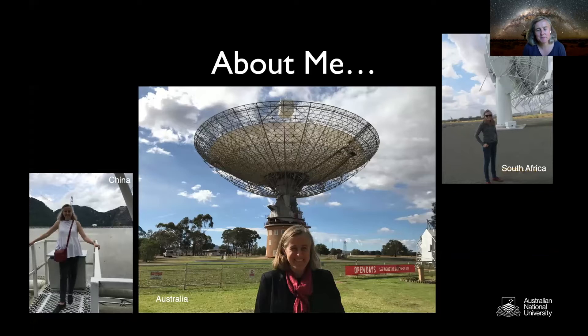The MeerKAT telescope is made up of 64 small dishes that are 15 meters each. Those are just some of the radio telescopes I use around the world, and some of the things I do with them is what I'm going to tell you about over the next half hour.